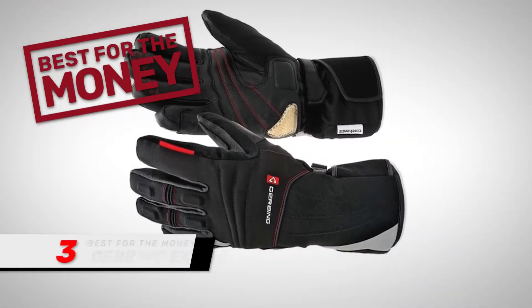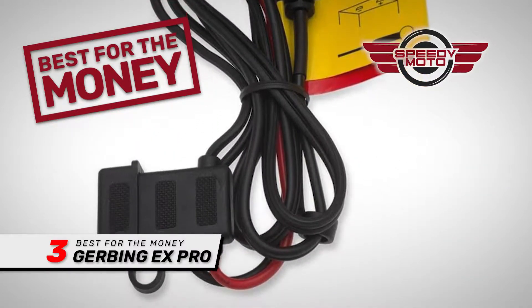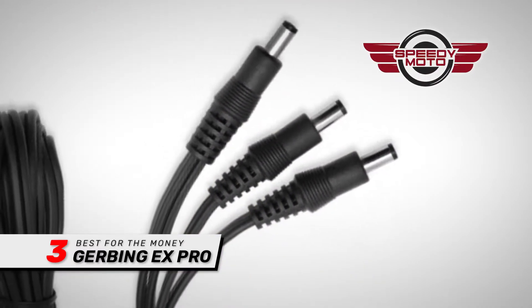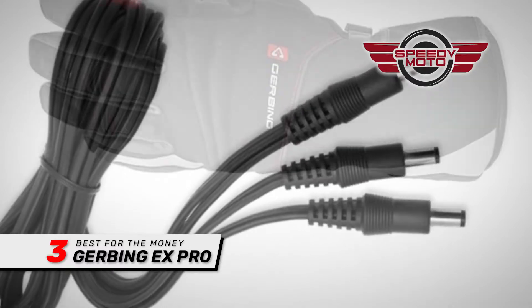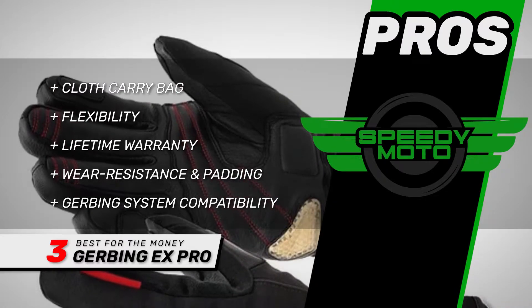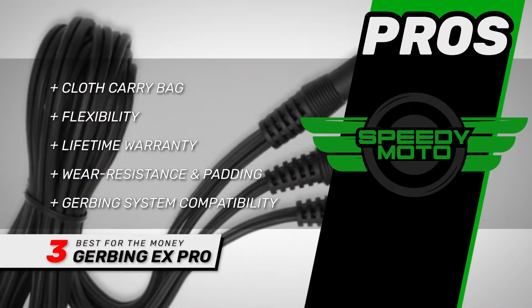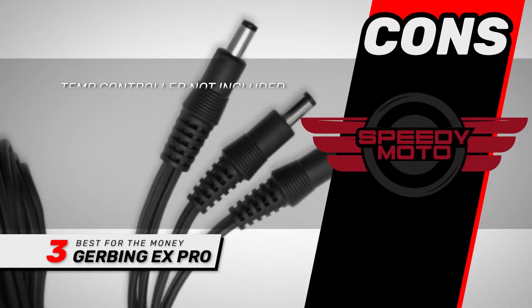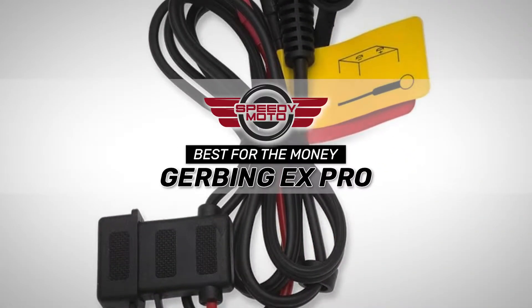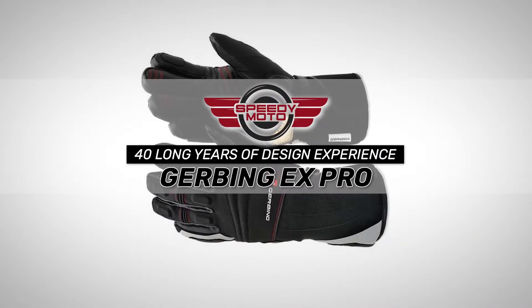Next, we have the best for the money: the Gerbing EX Pro. These are a great fit and don't cause issues with controlling the throttle or reducing dexterity. These gloves are made with high-quality material and workmanship, and are packaged very nicely. Many buyers were pleasantly surprised at how much heat was generated. Its pros are: it includes a cloth carrying bag; they're flexible with great dexterity; they come with a lifetime warranty; they have wear-resistant palms with full-bone impact padding; and they can be used with Gerbing's interconnected garment system. However, the temperature controller is sold separately, and they're water-resistant rather than waterproof. The bottom line is, they're the best for the money. The heating element comes with a lifetime warranty included, and they have 40 long years of experience in design of the glove.